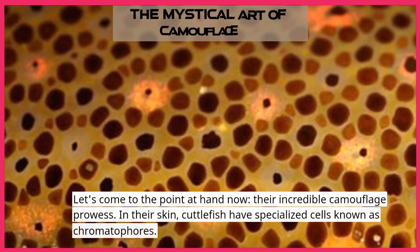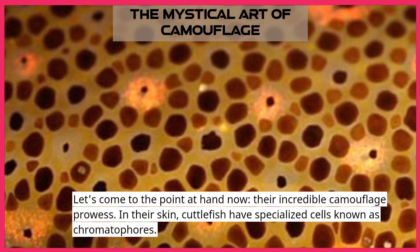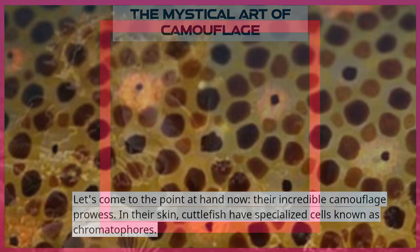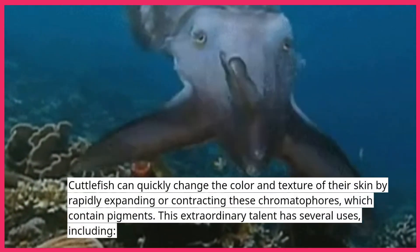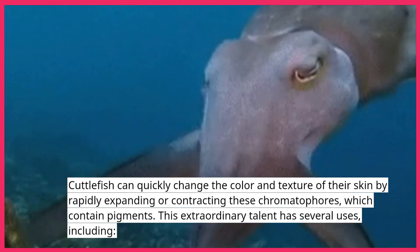Let's come to the point at hand now — their incredible camouflage prowess. In their skin, cuttlefish have specialized cells known as chromatophores. Cuttlefish can quickly change the color and texture of their skin by rapidly expanding or contracting these chromatophores, which contain pigments.